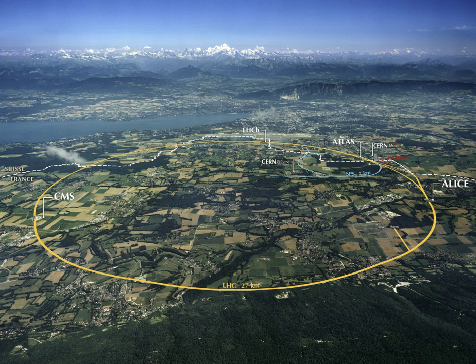Science tourism is a travel topic grouping scientific attractions. It covers interests in visiting and exploring scientific landmarks, including museums, laboratories, observatories and universities.